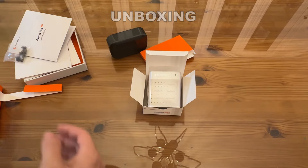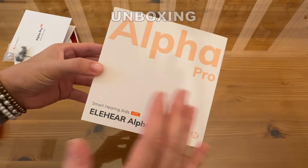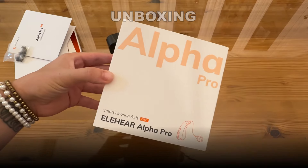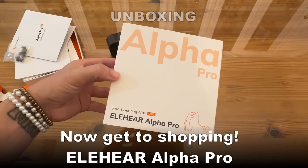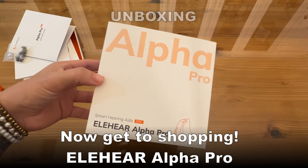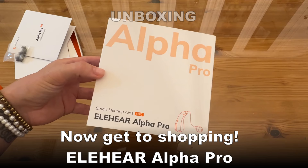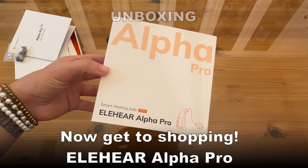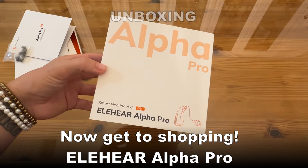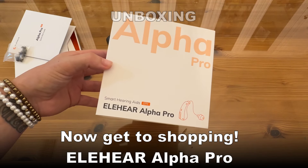Overall, this is such an incredible device and such a beautiful gift box — it definitely is a game changer and a life changer. My biggest advice: follow the instructions, follow that quick start guide, follow that three-step game plan for three weeks to better hearing. You are going to be so pleased with your Elaheer Alpha Pros. Check out everything in the description and get to shopping — you're going to be so happy you did.